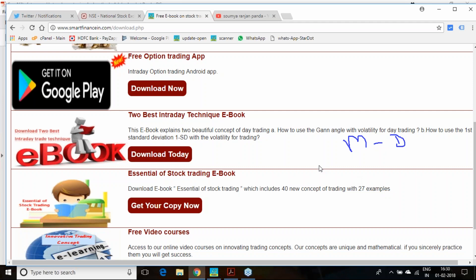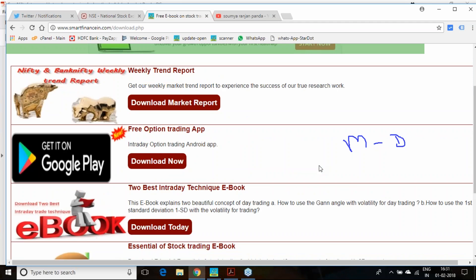Stay connected by registering on our site or by visiting us on YouTube, Facebook, or Twitter. You will be informed about our conceptual video releases, app releases, and trend reports. Thank you.